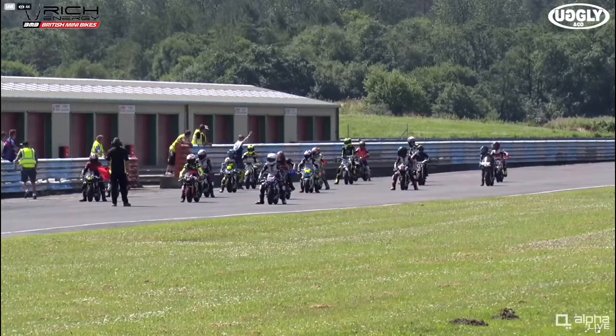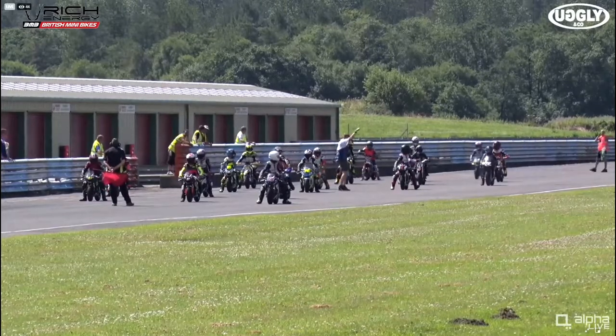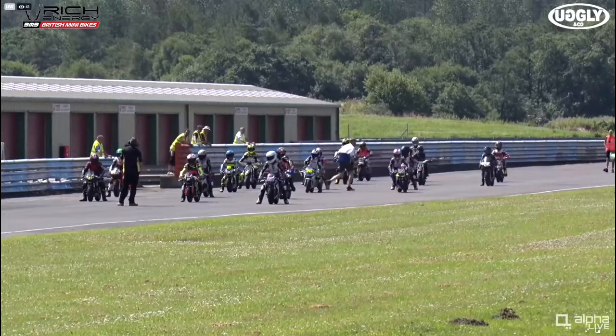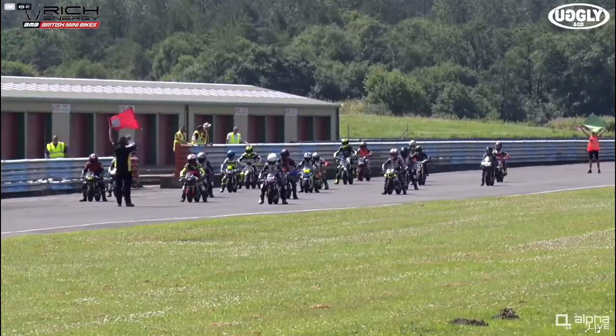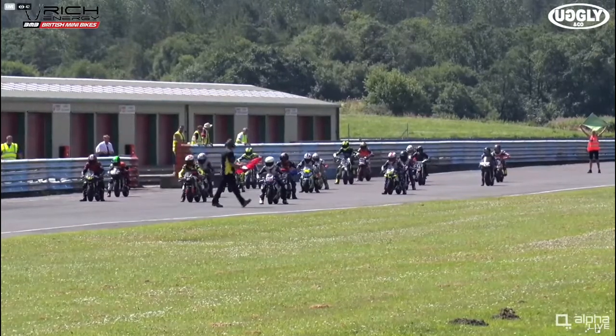There is one rider yet to make their way onto the grid, so the start has been halted. It doesn't appear to be anything too serious — perhaps just a mechanical issue. It's a bit late joining the field, but it looks like everyone's in position now. Green flag goes up, so riders, all eyes on the lights.